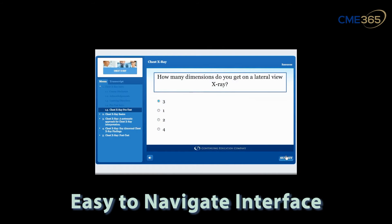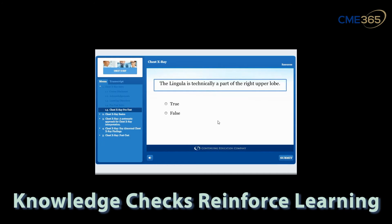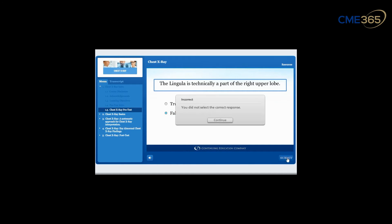We relax these rules a little bit if there are signs of something called pulmonary hypertension. If we see that, we're a little bit more liberal with oxygen in that case, instead of the 55 millimeters of mercury threshold.